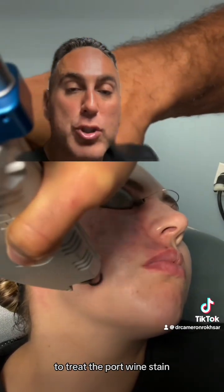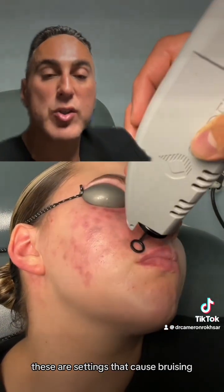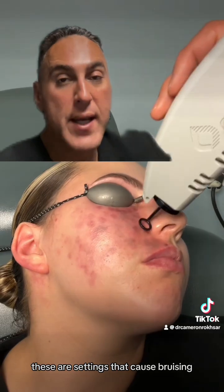Here we're using the V-beam laser to treat the port wine stain. We're using what's called purpuric settings. These are settings that cause bruising, which means the blood vessels are getting destroyed — they're getting coagulated.